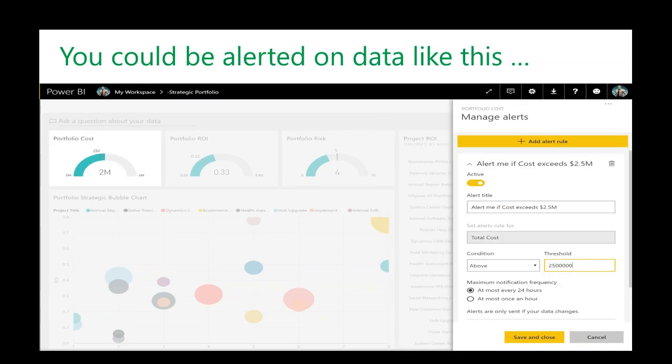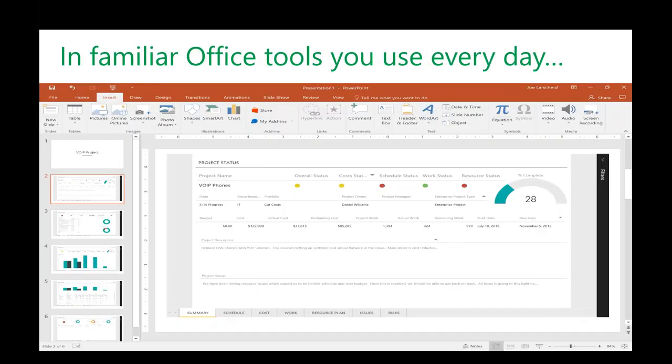We can also manage alerts so that when a certain metric goes beyond a threshold, an updated report is sent immediately. What if you could do this in Office tools you use every day? Instead of screen-clipping static pictures of reports and putting them into PowerPoints, what if a live interactive report that people can filter and analyze could be embedded in a PowerPoint or Word document, and every time you open it, it gave you current data? This kind of cool functionality is available to us today.